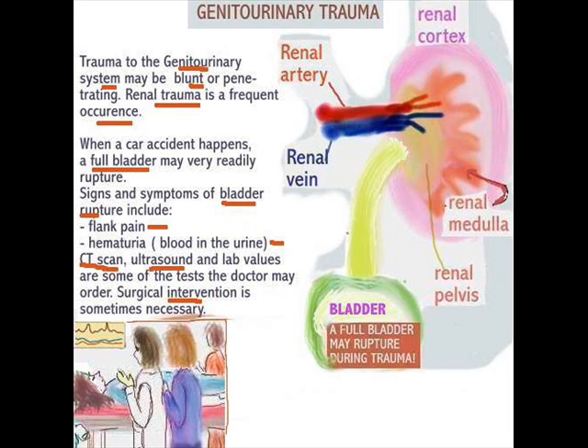This particular area may be affected by either blunt or penetrating trauma, and renal trauma is a frequent occurrence. When a car accident happens, a full bladder may very readily rupture — so make sure you empty your bladder before you drive. Signs and symptoms of bladder rupture include flank pain and hematuria, blood in the urine. CT scan, ultrasound, and lab values are some of the tests the doctor may order. Surgical intervention is sometimes necessary.